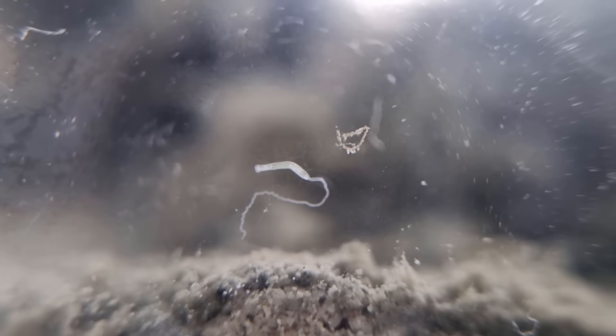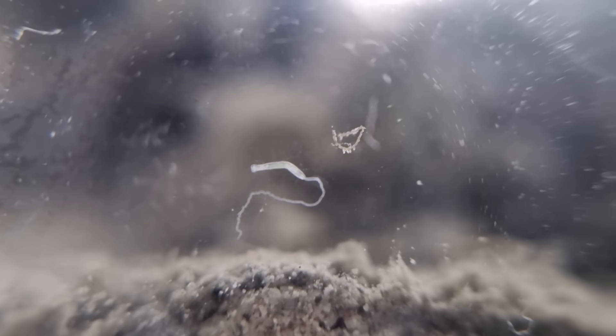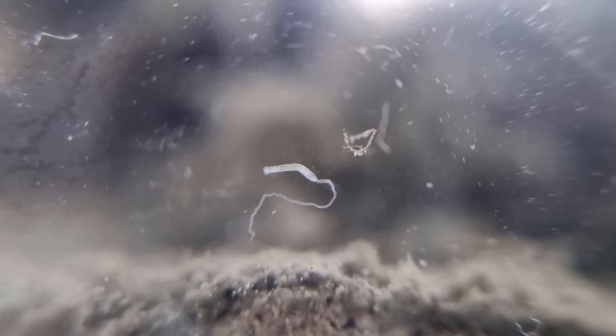Now, this is interesting. Here we have a boomerang-looking shape, with something looking like a lightning bolt coming out of it. I'm not totally sure, but I think the boomerang is a small ribbon worm, and sticking out of it is its proboscis — an organ it uses for hunting, which can be fully inside or outside the body, and sometimes even contains a toxic barb. Pretty cool.